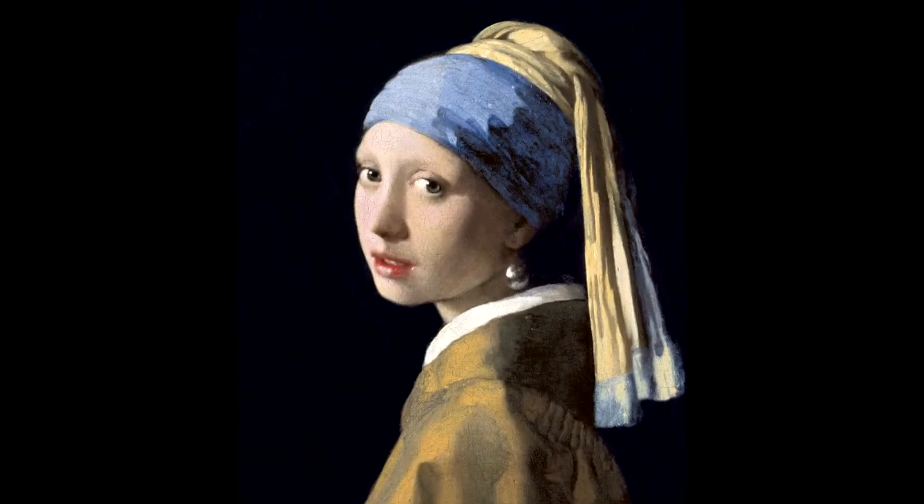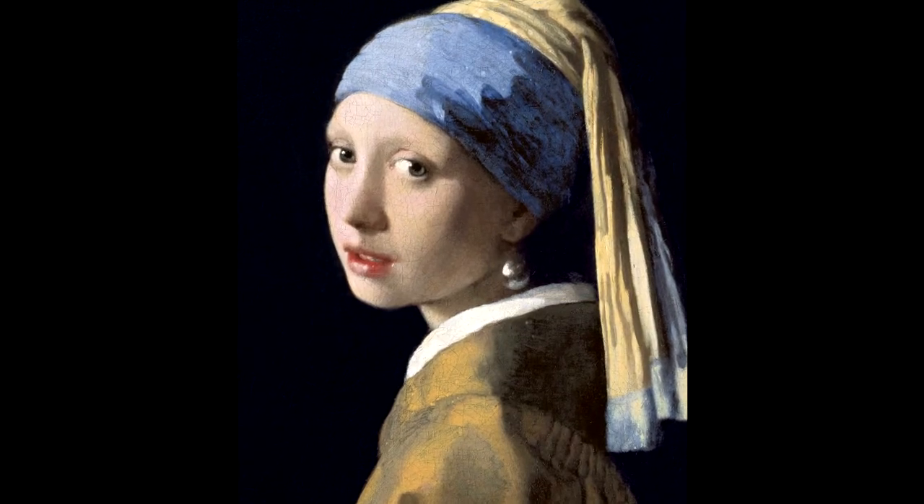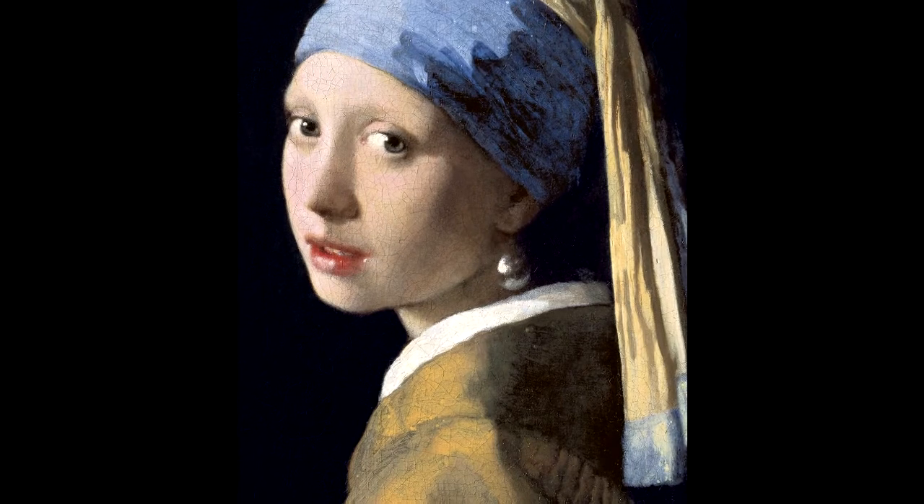This is what I know about this small beautiful little pale Dutch girl. Girl with a Pearl Earring, in Dutch Meisje Met de Parel, is an oil painting by Dutch painter Johannes Vermeer, dated circa 1665.